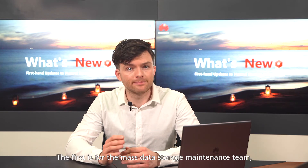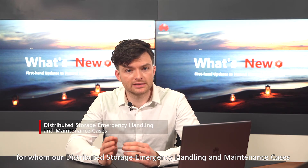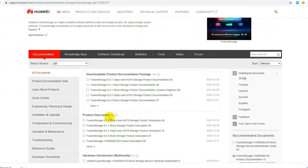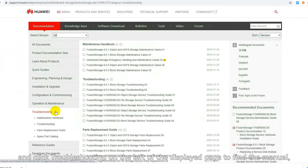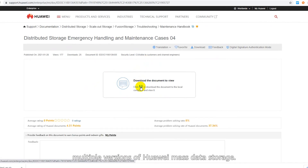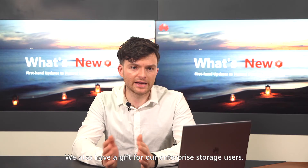The first gift on the technical support website is for the mass data storage maintenance team, for whom our distributed storage emergency handling and maintenance cases have been updated. Select a product in the Scale-Out Storage area, and click Troubleshooting on the left of the display page to find the manual, which provides maintenance cases for multiple versions of Huawei mass data storage.